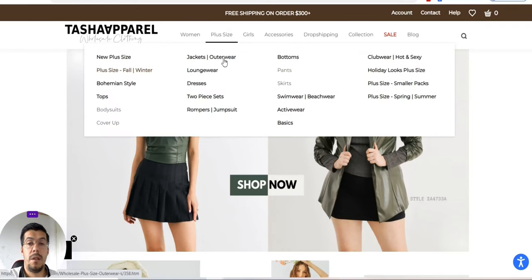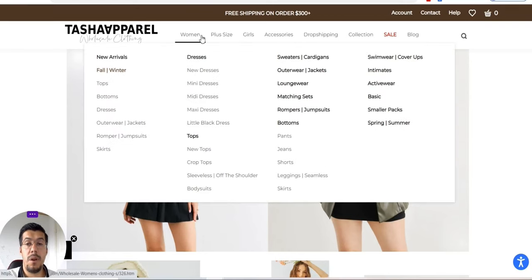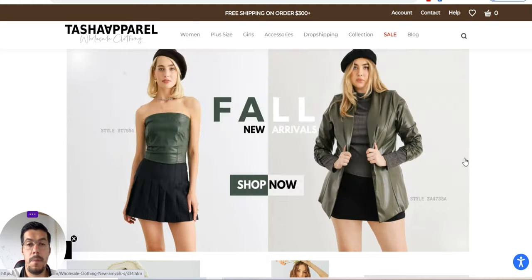Tasha Aperol. They sell women's clothes, dresses, and all kinds of stuff.